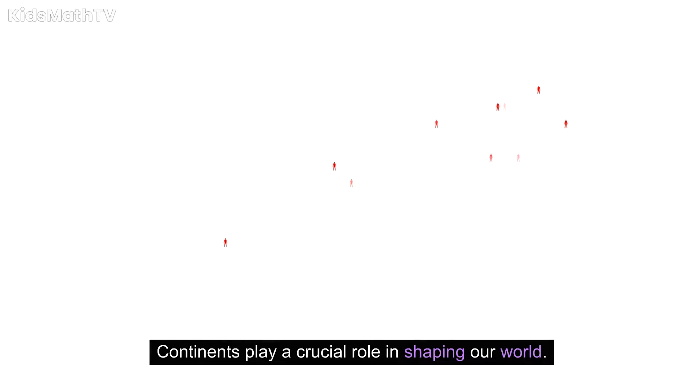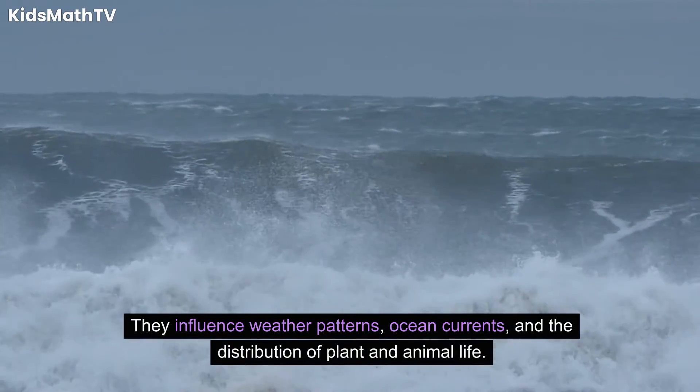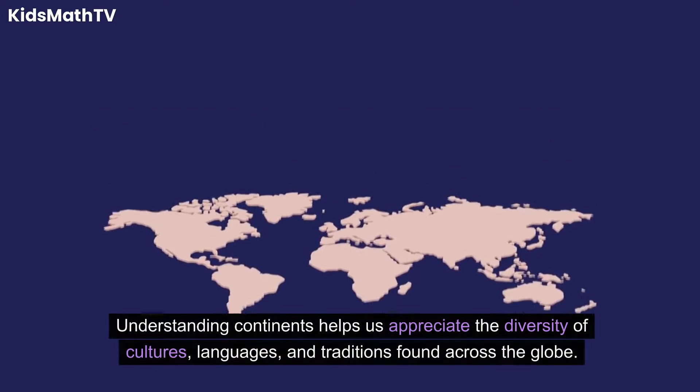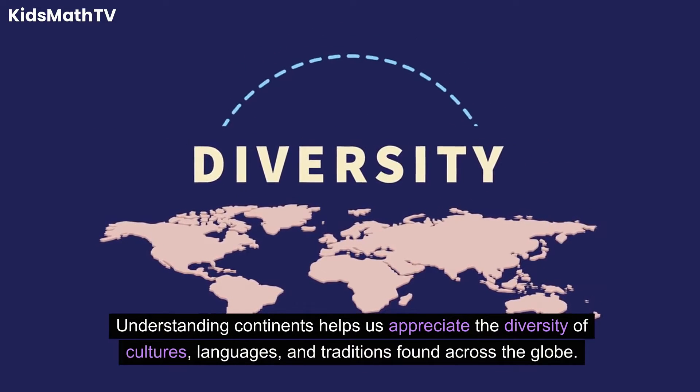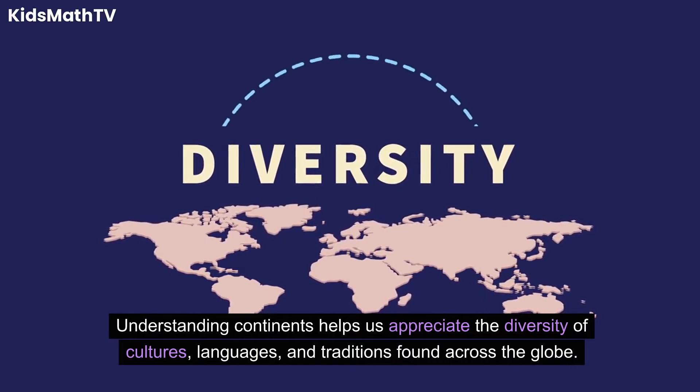Continents play a crucial role in shaping our world. They influence weather patterns, ocean currents, and the distribution of plant and animal life. Understanding continents helps us appreciate the diversity of cultures, languages, and traditions found across the globe.